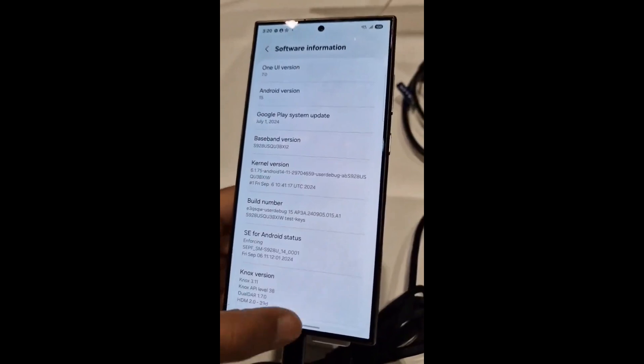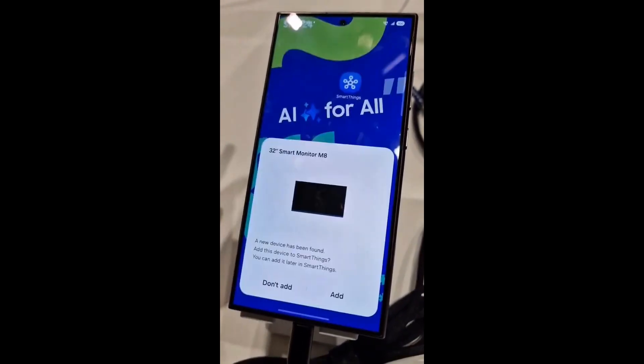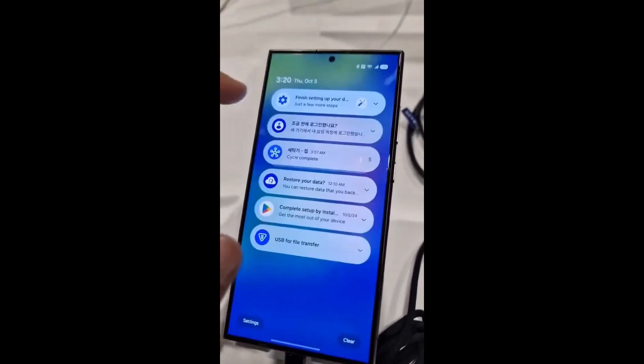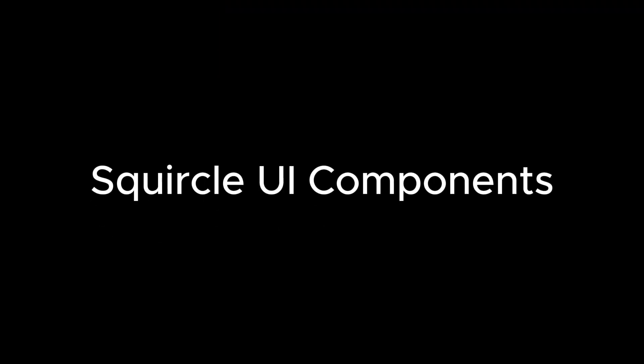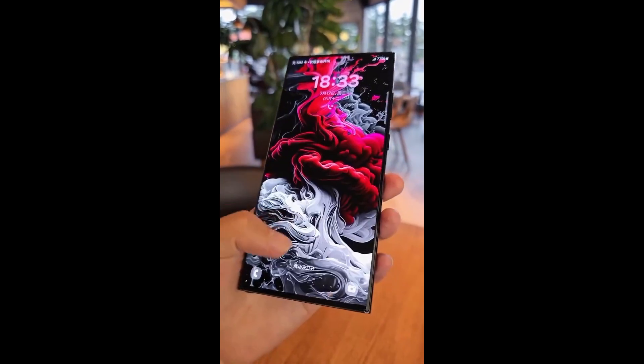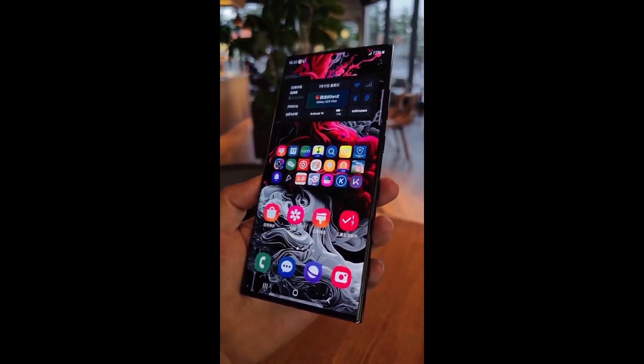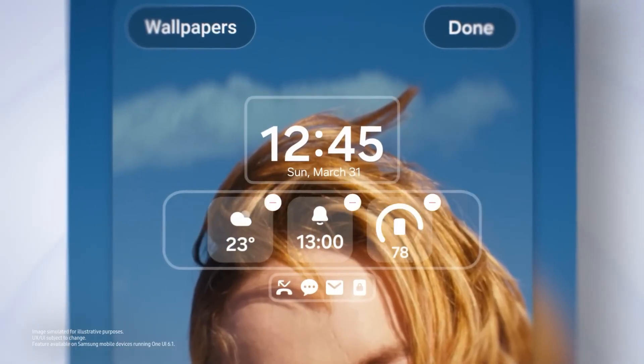Say goodbye to clutter with a revamped Notification Center. Notifications will now be more streamlined, with a dedicated center that elegantly separates system alerts from app notifications, making your phone feel more organized and easier to manage. Samsung is also adopting a bold, fresh design approach with squircle-shaped interface components — a new design language that will make your phone feel smoother, more uniform, and simply more satisfying to use.